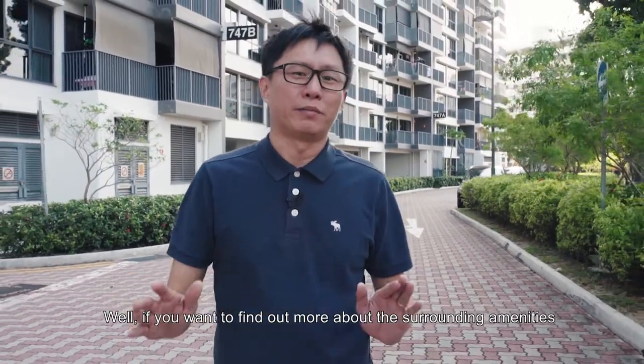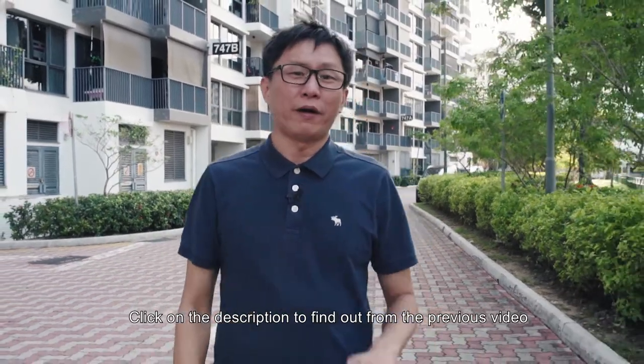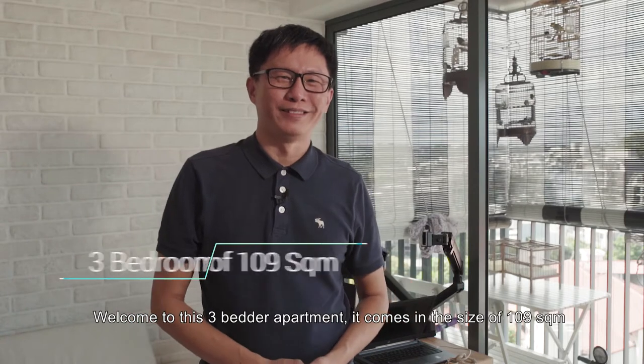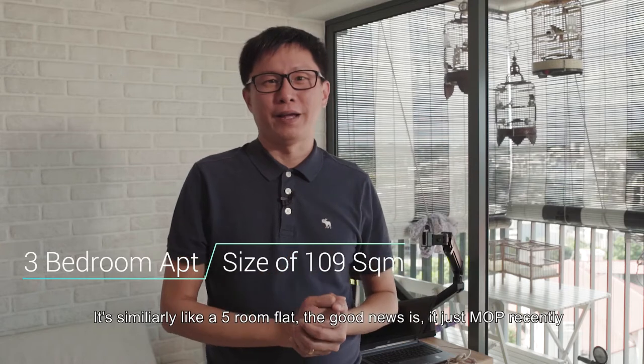If you want to find out more about the surrounding amenities, click on the description to find out from the previous video. Welcome to this 3-bedder apartment. It comes with a size of 109 square meters, similarly like a 5-room flat.